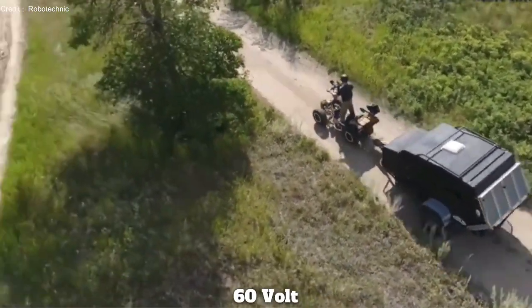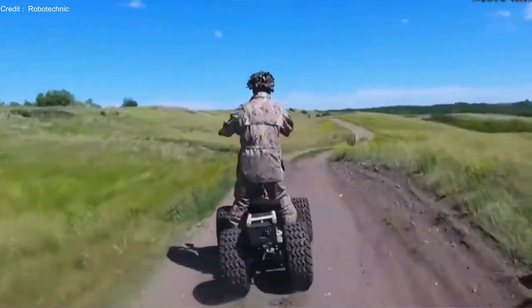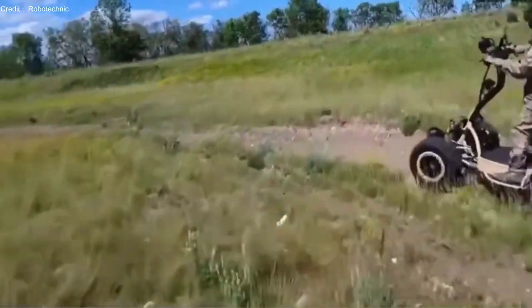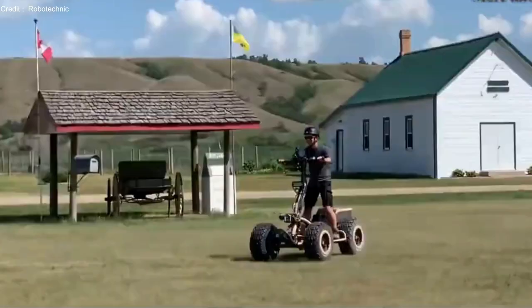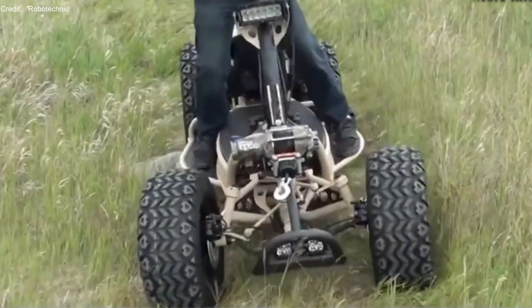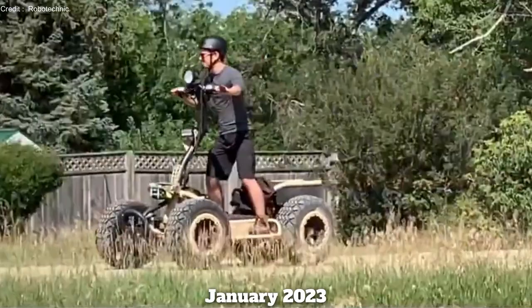The vehicle also has a 60-volt, 2.4-kilowatt-hour battery, an optional removable seat, an LCD screen, a headlamp, and USB ports for charging gadgets. The pre-order price is $4,200, with the first deliveries scheduled for late January 2023.